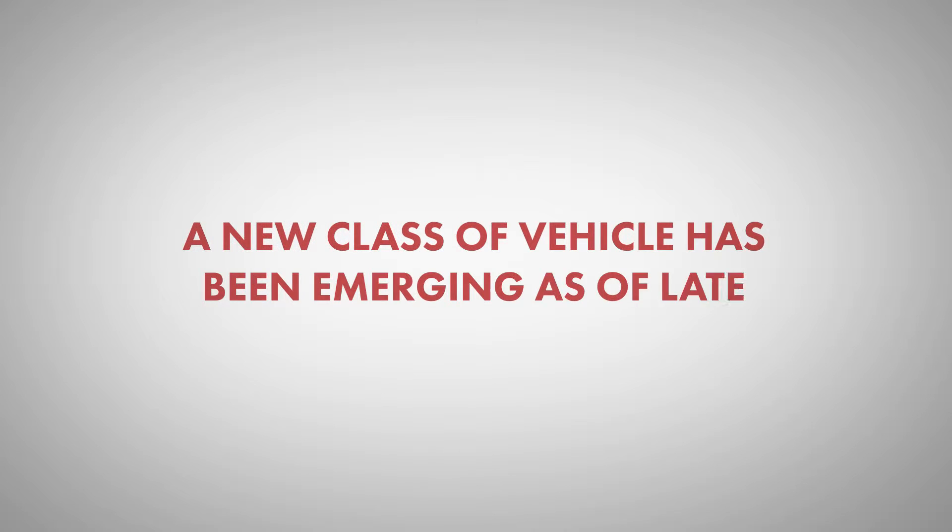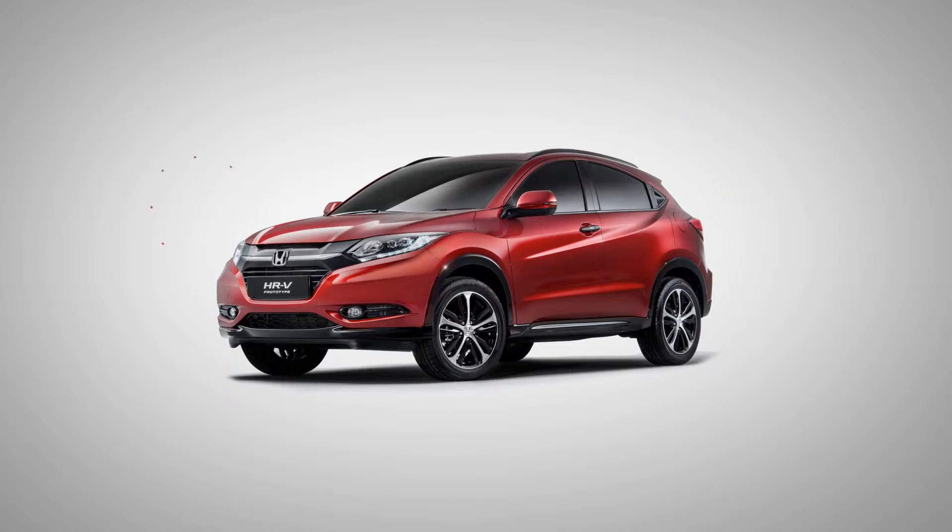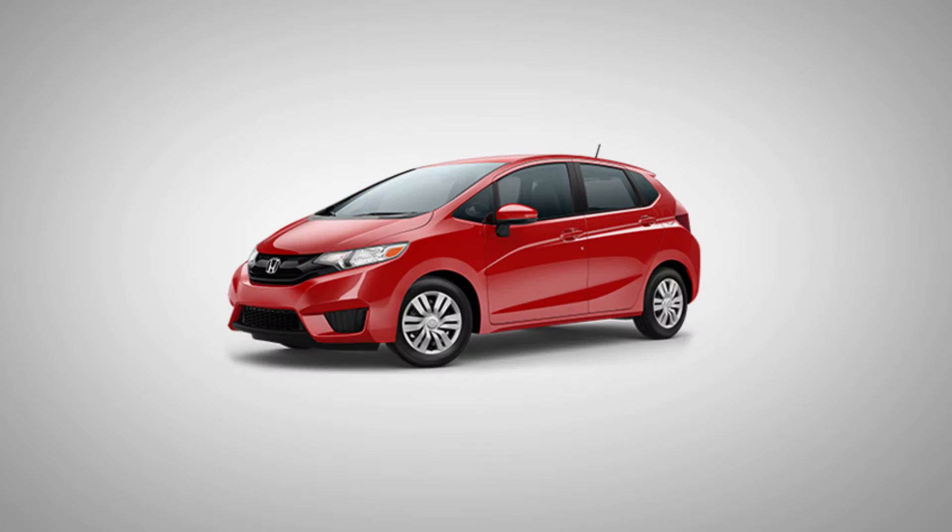A new classic vehicle has been emerging as of late: the subcompact SUV. For 2016, Honda has shaken up this growing segment with the HR-V, a small, stylish SUV based off the bones of the much-loved Honda Fit.